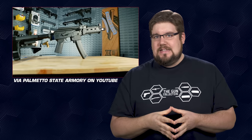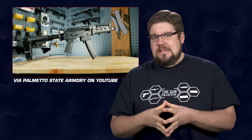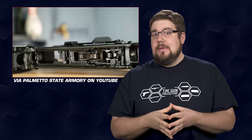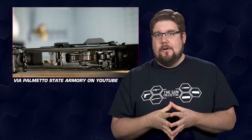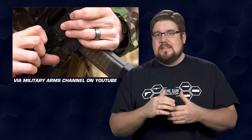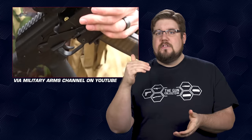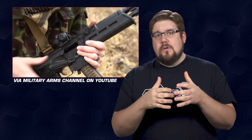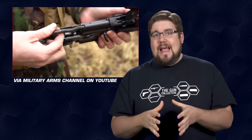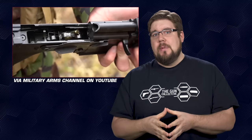Think of it as a moving brass deflector. And last but not least, they're adding something inside the receiver that they're calling the MAC bracket. This is named after Military Arms Channel. The reason for the bracket is that when Tim was clearing a malfunction, there was enough of a gap inside the fire control group that a spent case or even a live round could fall down inside and totally lock up the gun. The bracket is there to prevent that from happening.